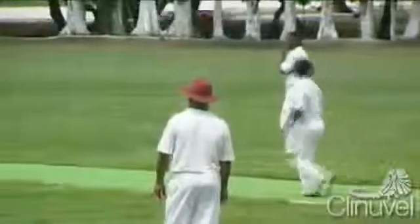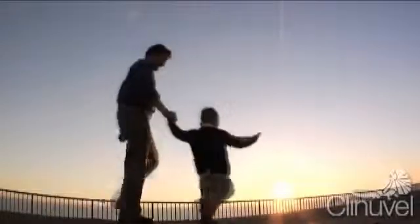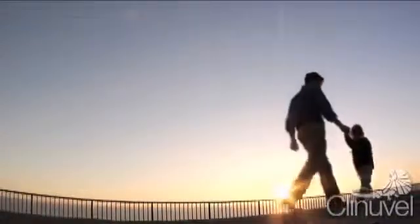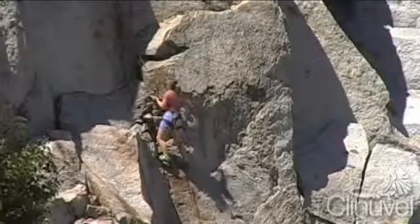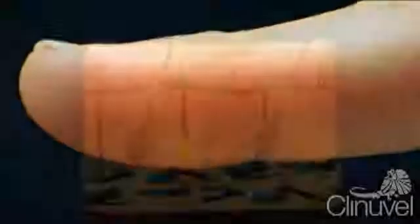Our skin's primary role is to act as an interface between our body and the environment, protecting human life from noxious, toxic substances, UV light, heat and microorganisms. The skin is also the most extensive sensory organ of the body for detection of touch, heat and pain, and for the start of vitamin D production.